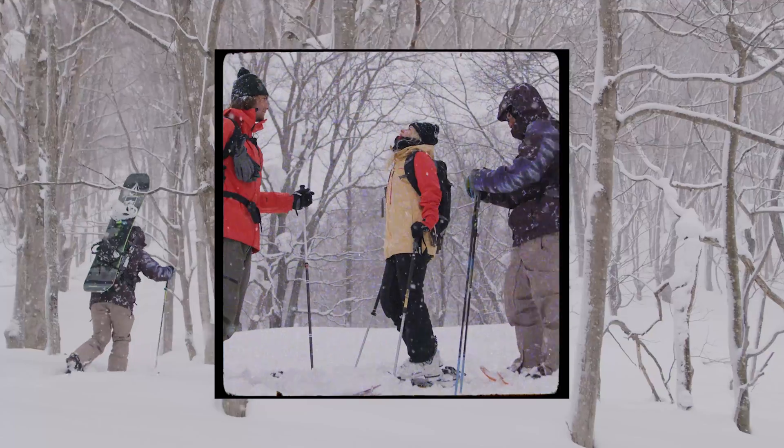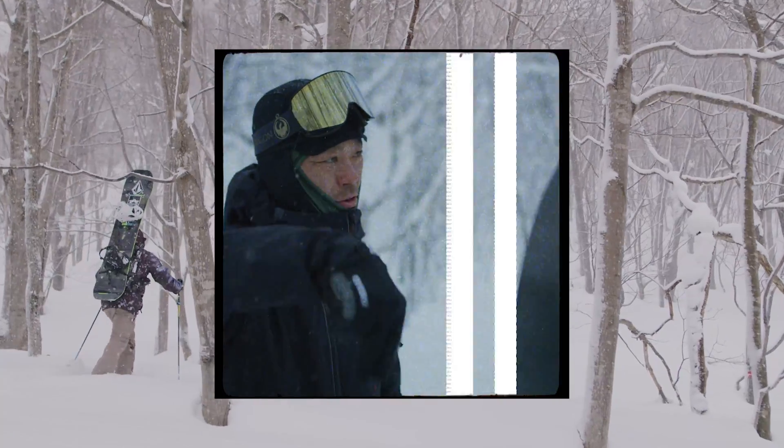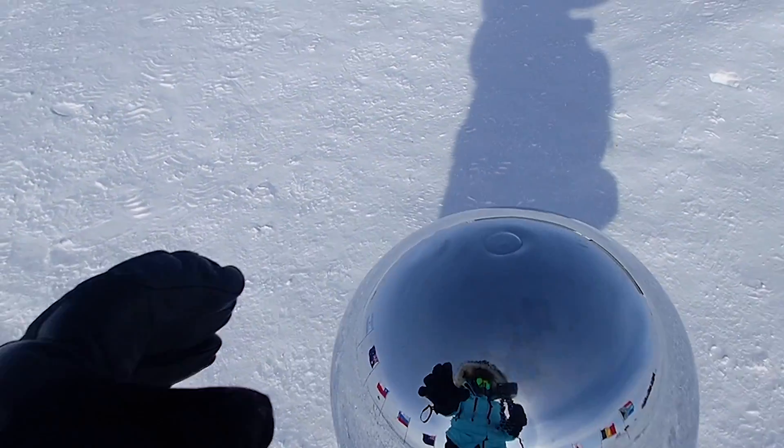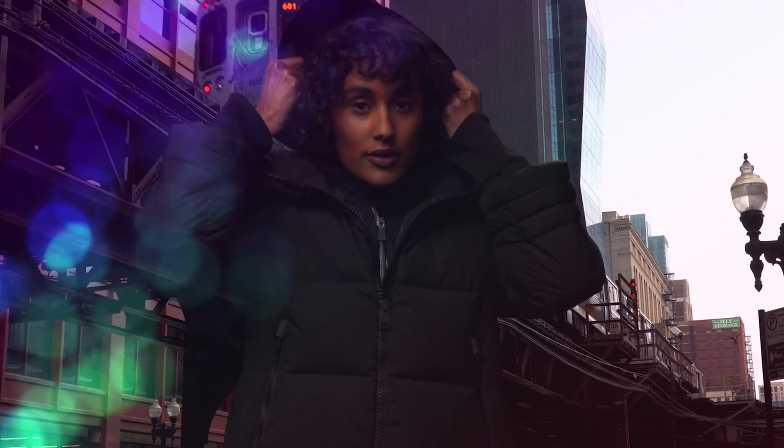The combination of these benefits makes the Gore-Tex membrane unique. No water and wind can get in, but sweat can get out. You are protected and feel comfortable.